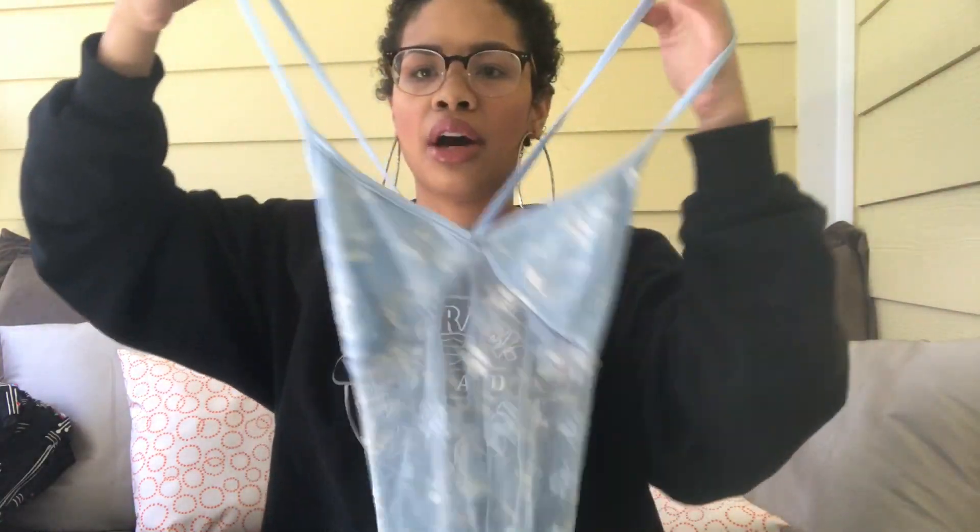It wouldn't be a true Shanique thrift store haul without something from the nightgown or lingerie section. I picked up this gown by the brand Viva You - it's a really nice sky blue color and it's really long with double slits. I plan on wearing this as a layering piece so the lace detailing peeks out the bottom - really cute with a lightweight sweater and boyfriend jeans or layered over a dress. I wouldn't wear it just out like this.